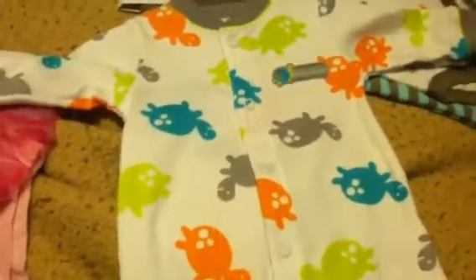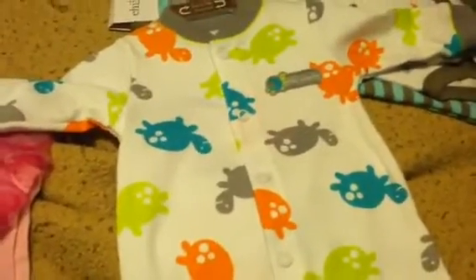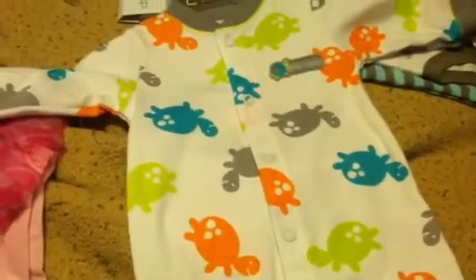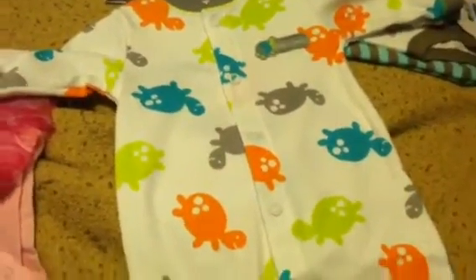It says 'Little Crawler' and I think the turtles are just adorable. I have a thing for turtles — I've always really wanted one of those little water turtles as a pet, like the ones you see at the pet store.